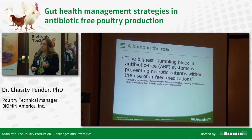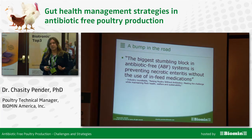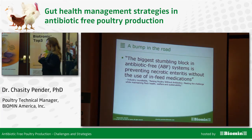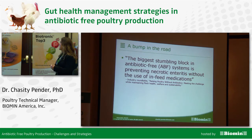In an industry roundtable held back in 2014, it was a general consensus by all the experts — both nutritionists and veterinarians on the panel — that the biggest stumbling block as they are transitioning to antibiotic-free systems is preventing necrotic enteritis without the use of those in-feed medications.